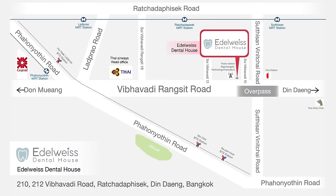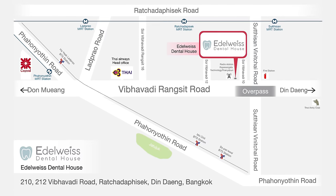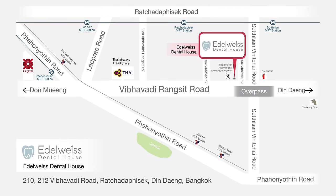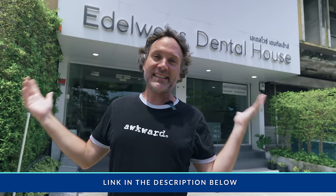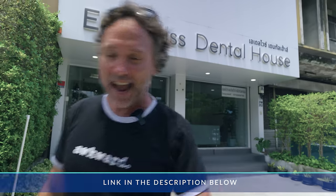Edelweiss dental clinic — I'll definitely leave a link in the description. One thing to note: it's not right in central Bangkok, so you'll want to take a Grab or taxi. It's about 25 minutes from where I live, but the benefit is you're not paying Sukhumvit prices. It's not the cheapest dentist in Bangkok either, but I haven't been able to find a place with the same value and professionalism for the money. If you need dental work, look them up — and if you come in, just tell them you know me!